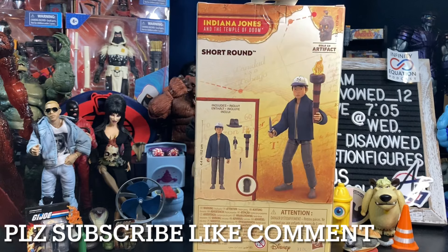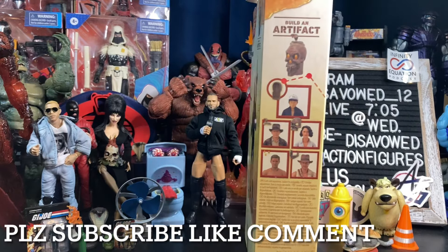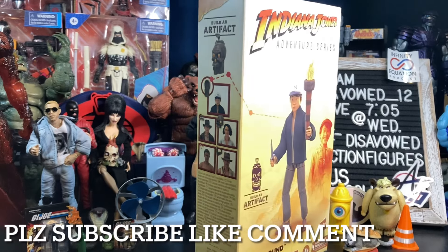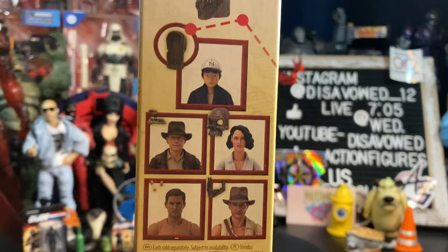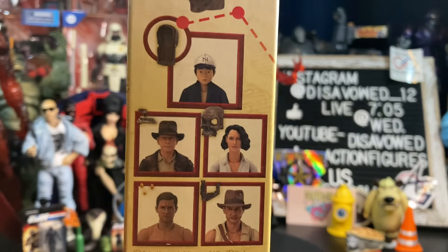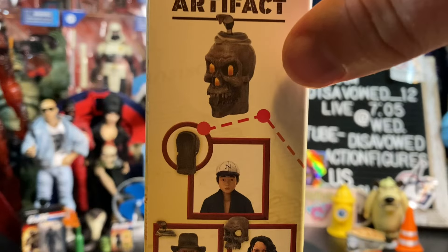If you haven't watched one of my reviews before, essentially we'll take them out of the box, take a close look at them, move them around a little bit. And then my favorite part of all these videos is to do some comparisons with other figures in this line and others. Here's a closer look at the cross-sell for this particular wave.